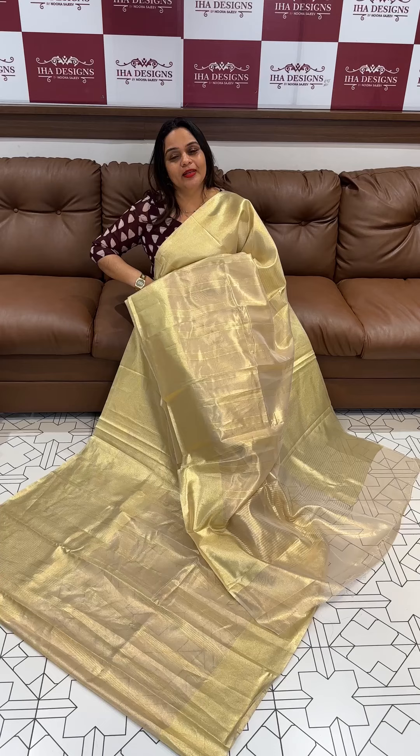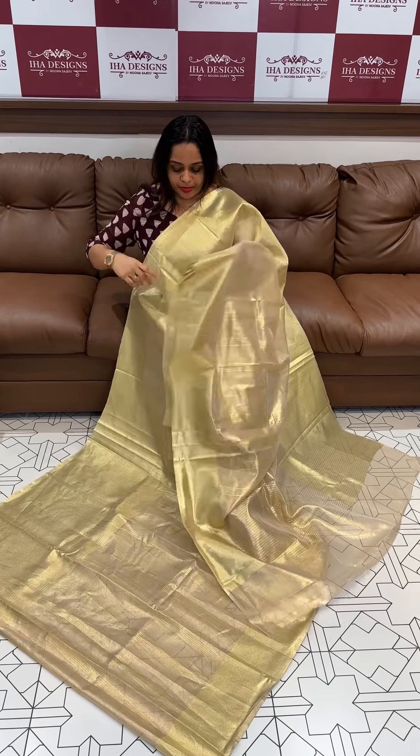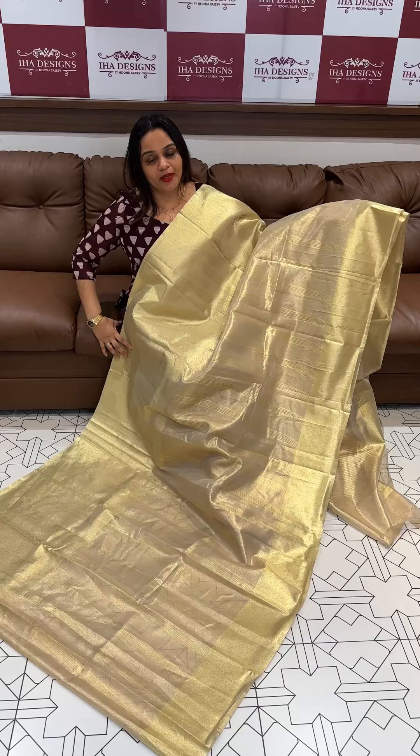Golden tissue. Price is with blouse, and the blouse is ready for dispatch as it is. Please have a look. Thank you.